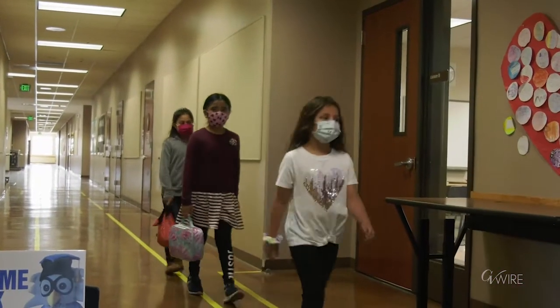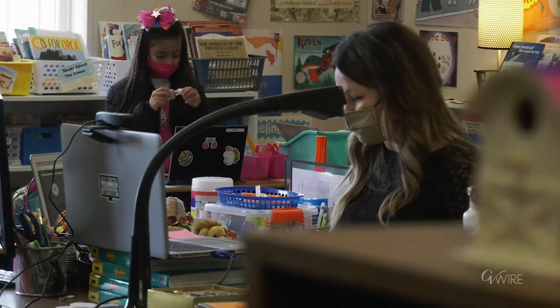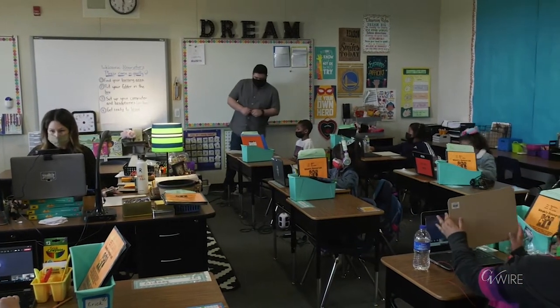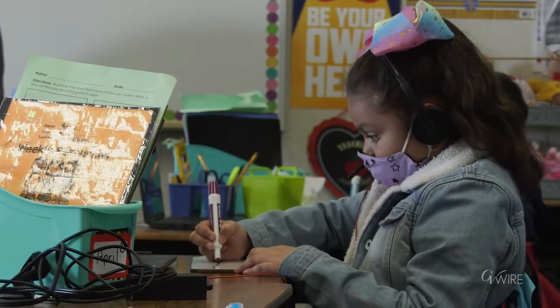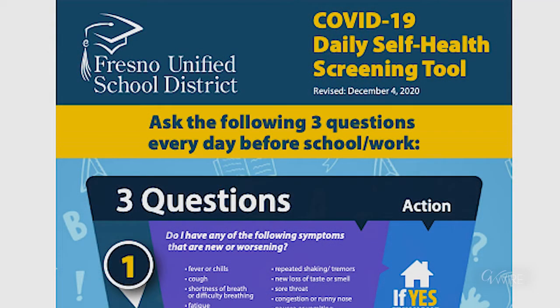When it came to bringing back the students, our teachers were ready to have kids back. We are not taking temperatures at the door — we would only do that if a child claims they're not feeling well, and we have a whole safety protocol for that. Our parents were provided with and instructed to use a symptom checklist.